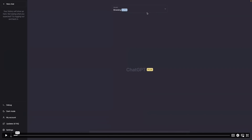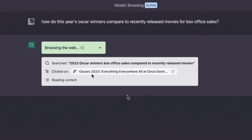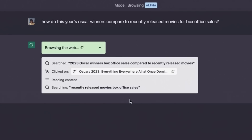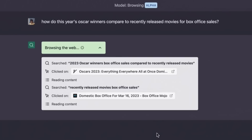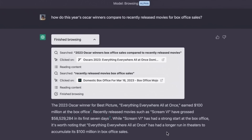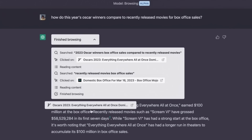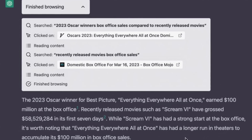They posted a demo video: in the dropdown at the top, they change the model to 'browsing,' and when she asks about this year's Oscar winners, after browsing the web for a few seconds, ChatGPT produces a curated result straight from the web. Unlike before, where it was more of a black box with no references, this takes it in the opposite direction — it shows you what it clicked on, what it read, and has little references within the text, just like Google's Bard. And look at their speed of iteration: they released this three days after Bard started rolling out.